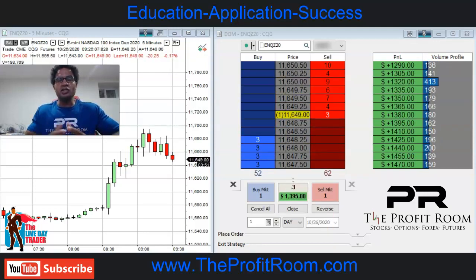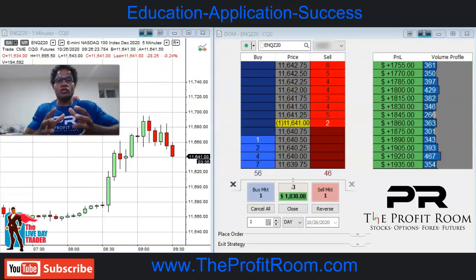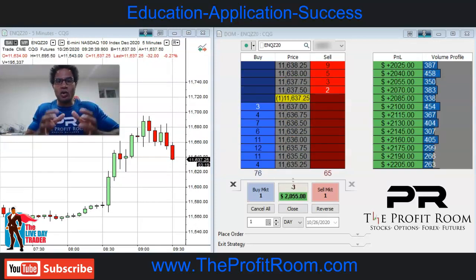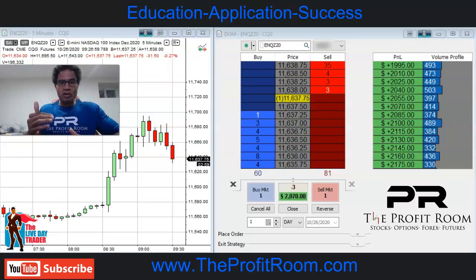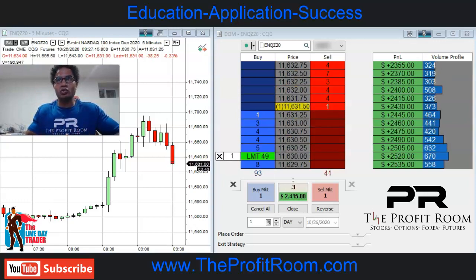We are positive for the day, and this is what we teach our students at TheProfitRoom.com — we want to show you how you can consistently make money in the market on a regular basis by keeping risk management as a priority. It starts to drop, very nice controlled trade.